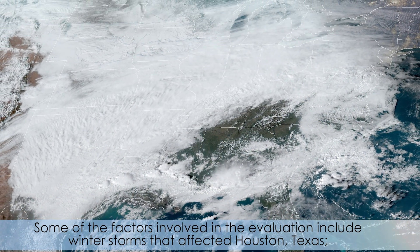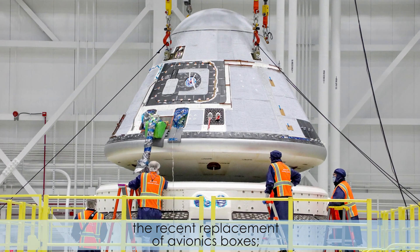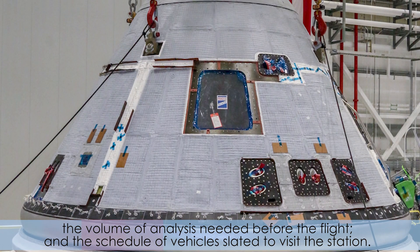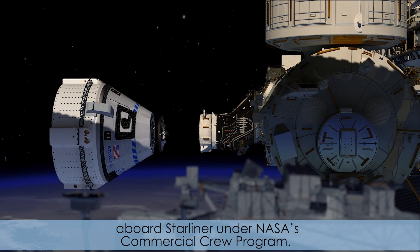Some of the factors involved in the evaluation include winter storms that affected Houston, Texas, the recent replacement of avionics boxes, the volume of analysis needed before the flight, and the schedule of vehicles slated to visit the station. The flight will pave the way for astronauts to fly to the station aboard Starliner under NASA's Commercial Crew Program.